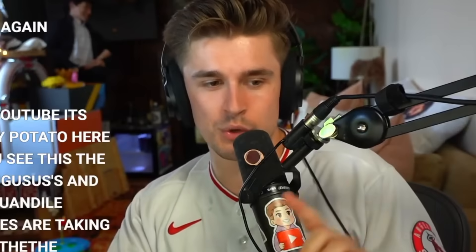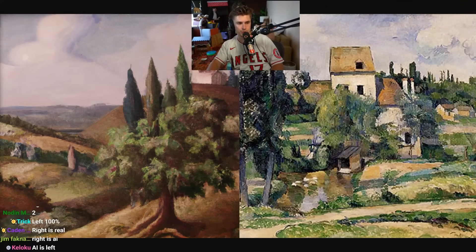Today I have a challenge for you all. I have 10 very real art pieces and 10 completely fake AI-generated pictures, and we're going to do a vote. You'll vote which one you think is real. If you guys get at least eight out of ten — eighty percent — I will gift you all 100 subs. But if you fail, you all have to legally subscribe to the channel. Those are the rules.